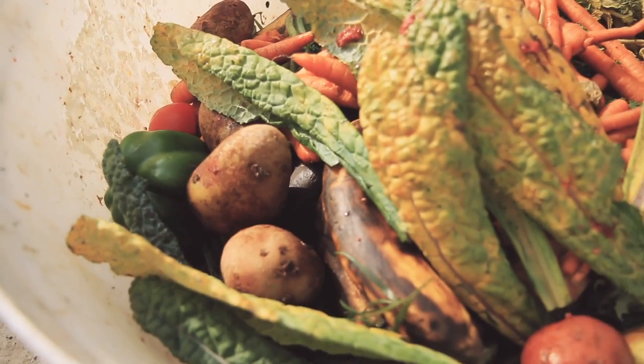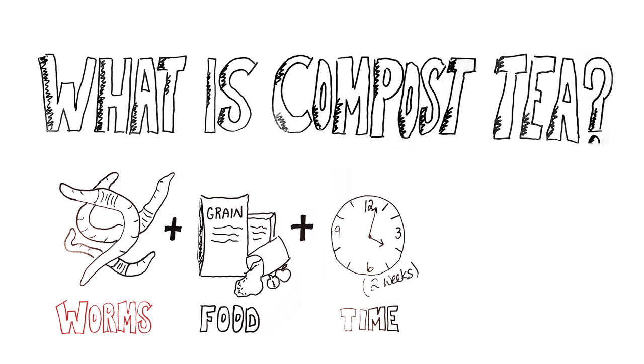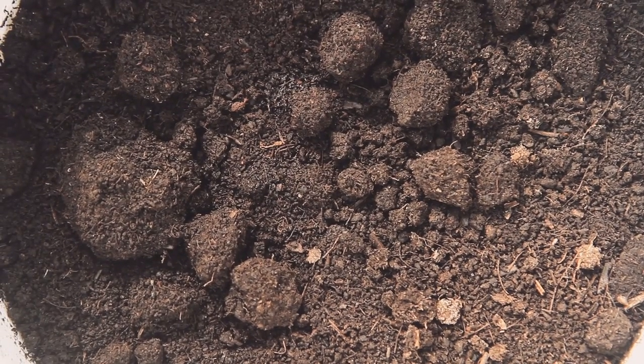Some other people use other kinds of foods as well, but that's typically what we use in our commercial operation. We let them sit for two weeks and eat that food. After that two-week period, we sift out the worms and some of the bedding, and we have our worm castings — a.k.a. worm poop.